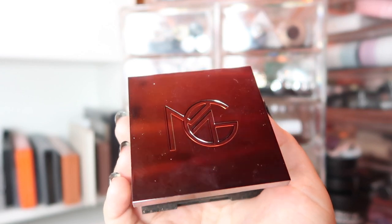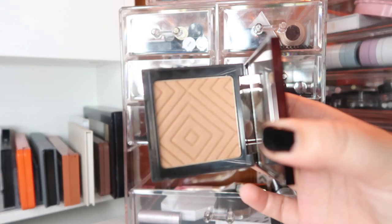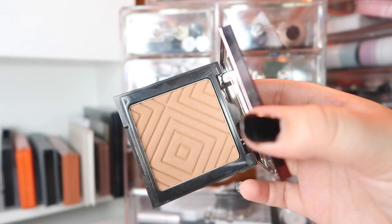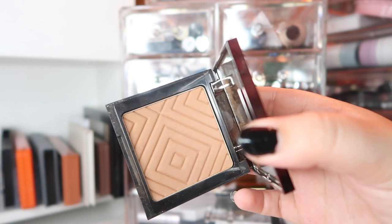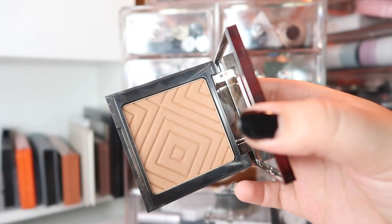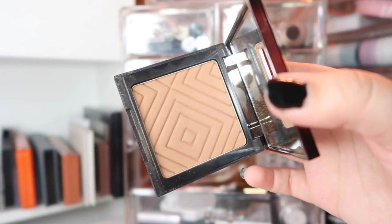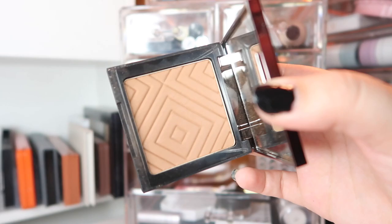The other bronzer I've been using and loving is actually from Makeup Geek — this is the bronzer in Tawny. This one's a more dramatic bronzer, so go with a light hand, a super light hand, but it's beautiful and it lasts really well and it blends super well as long as you don't overdo it. Love this bronzer.